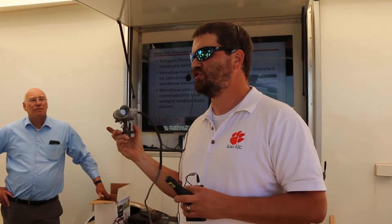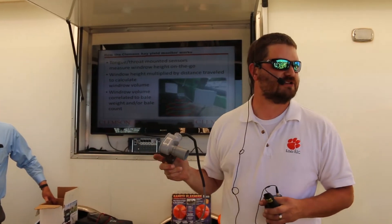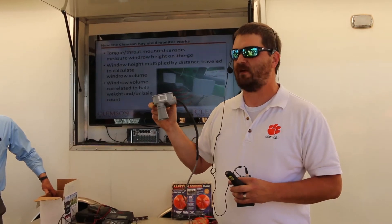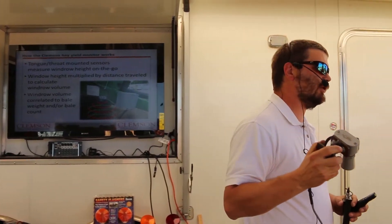One of our key objectives in this, the whole time since we've started working on this project, is to build a technology that is not only cheap — of course we're paying attention to trying to make an accurate product as well — but we want it to be an inexpensive product where you can get that return on investment from it. In addition to that, we want it to be a product that will work on any baler.